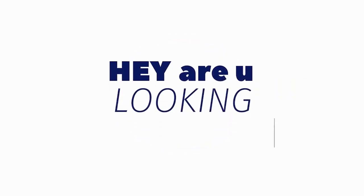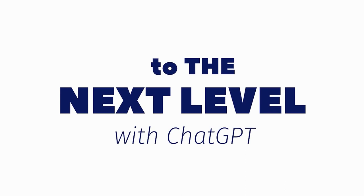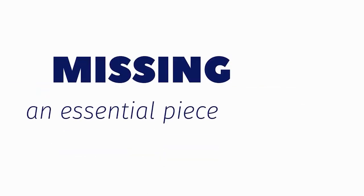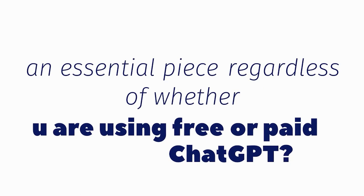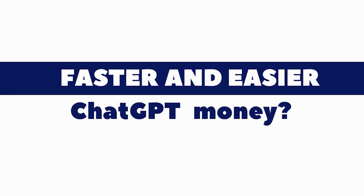Are you looking to take your business or agency to the next level with ChatGPT, but you feel like you're missing an essential piece — regardless of whether you are a free or paid ChatGPT user? Do you want faster and easier ChatGPT money?